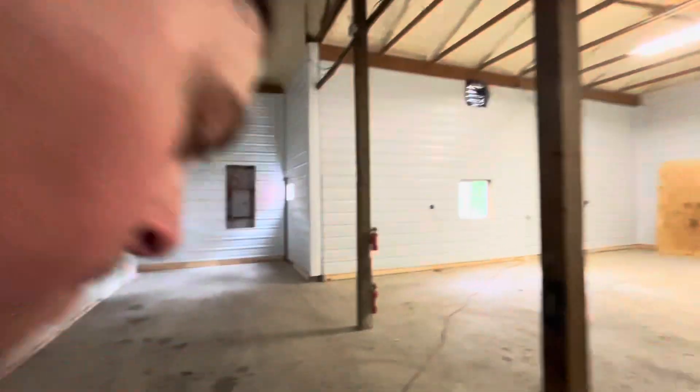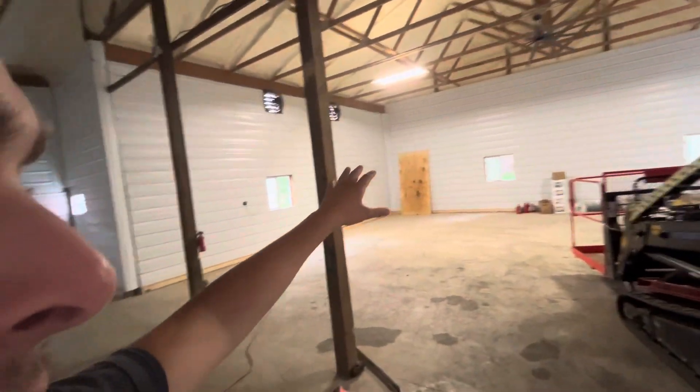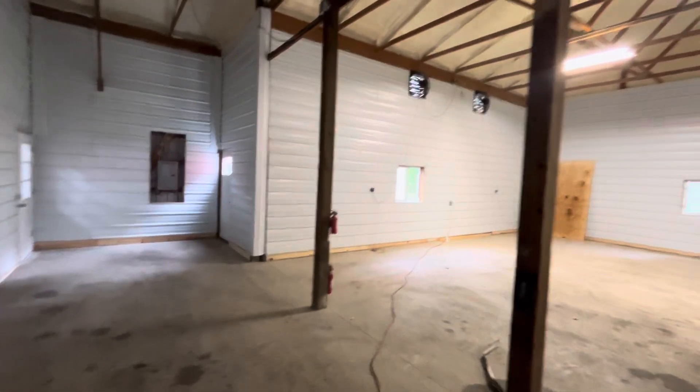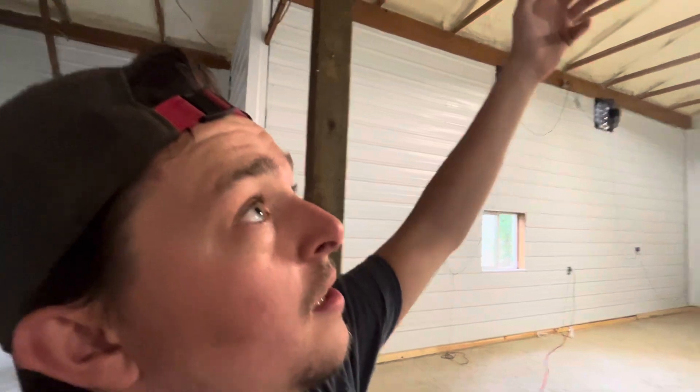Moving on, this is the wormery — the worm room, worm city. All of this space is going to be dedicated to cultivating worms. As you can see, it didn't look like this three, four, or five months ago. New concrete floors, insulated walls, panels, ventilation, and our newest development is the nice spray foam insulation, which is finally finished and keeping us warm and cool.